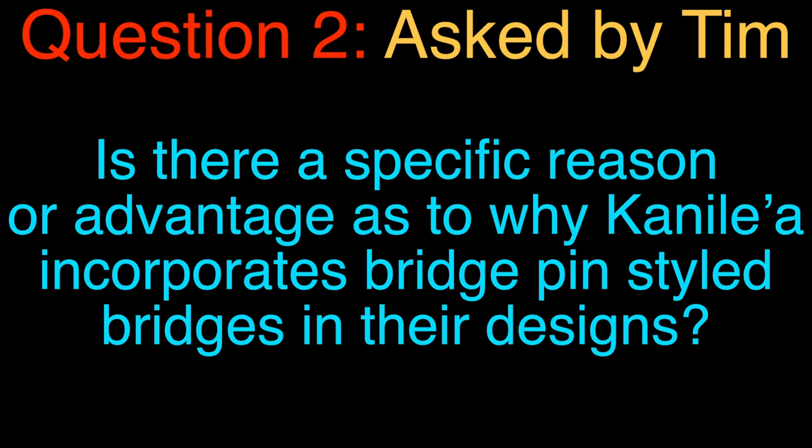Question two. This one comes from Tim: Is there a specific reason or advantage as to why Kanilea incorporates bridge-pin styled bridges into their designs? That's a great question on why Kanilea Ukulele employs the bridge-pin method of fastening the string to the soundboard. For many years, if you ask an ukulele repairman, the number one repair that they were dealing with was that bridge wanting to pop off.